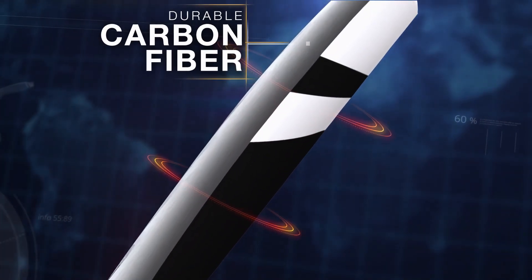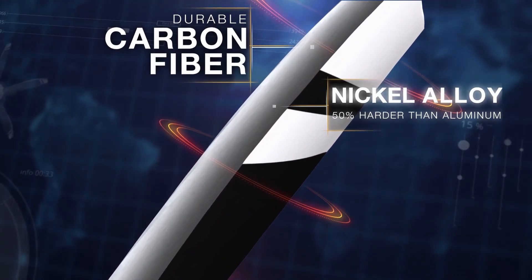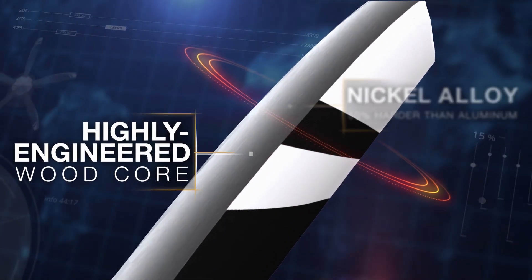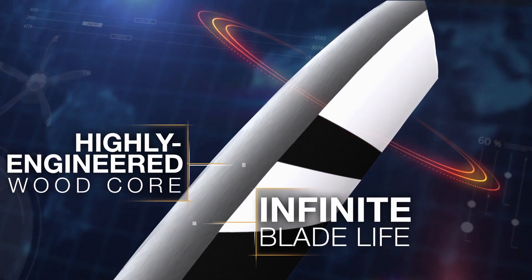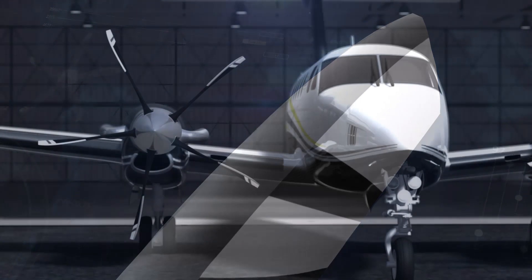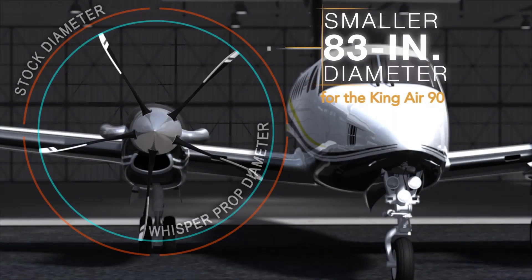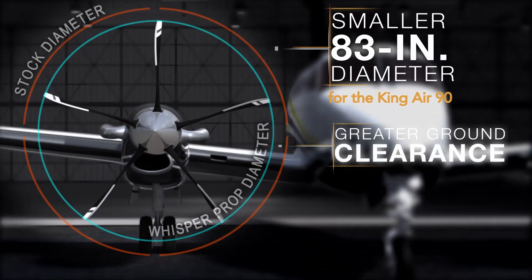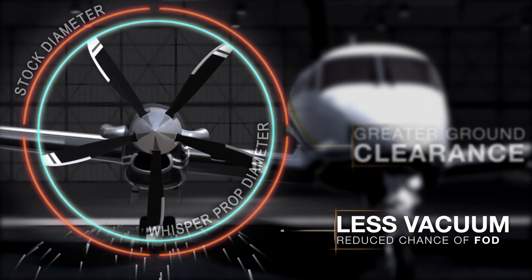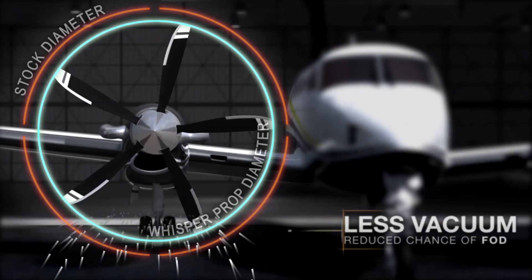Built to last, WhisperProp is the only composite propeller on the market capable of easy infield repairs. This means each blade has an infinite blade life, saving you time and money. WhisperProp's overall diameter is the smallest of any composite blade, equating to greater ground clearance and reducing the chance of FOD damage to the blades or engine.